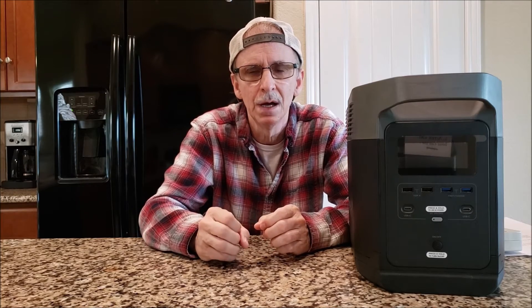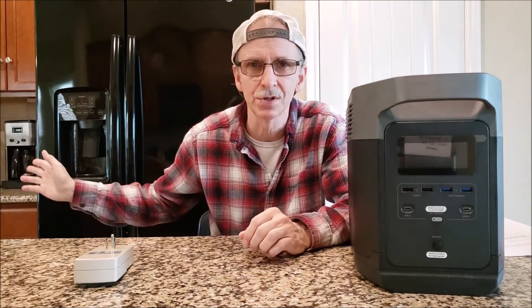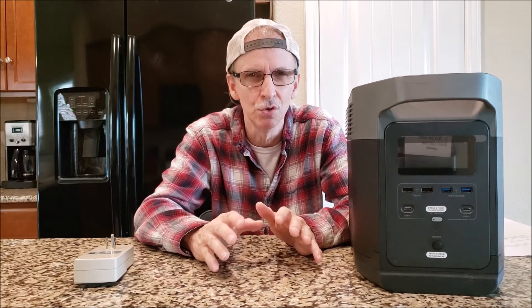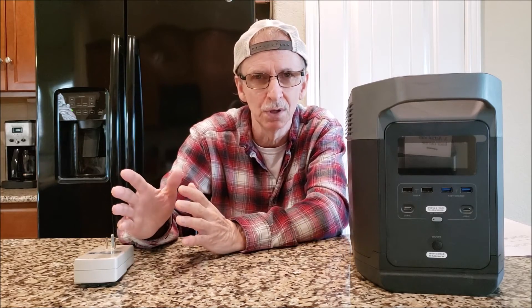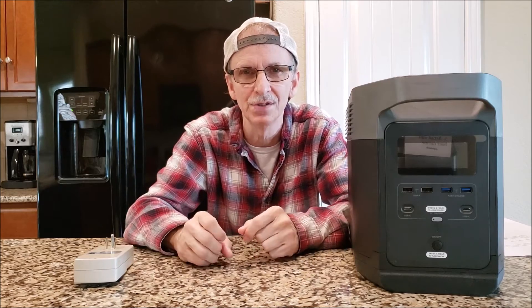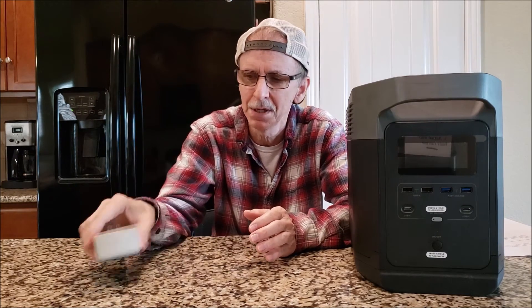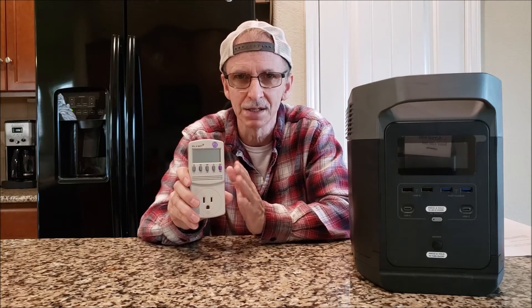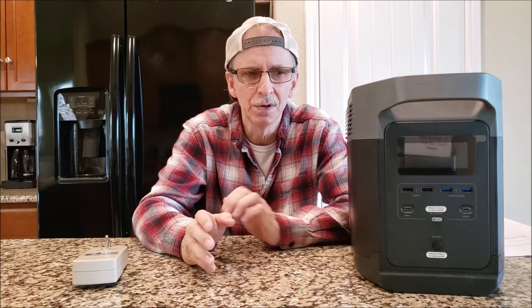To find the watts for your devices, check the label or stamp on the device, or use a kilowatt meter. Be aware that labels often show maximum watts — my coffee maker is rated at 1025 watts, but I don't always use it at maximum. My washing machine is rated really high but I only use about half those watts on the settings I actually use. The kilowatt meter is extremely accurate for measuring actual average consumption. When it shows kilowatts, multiply that number by 1000 to get watt hours.